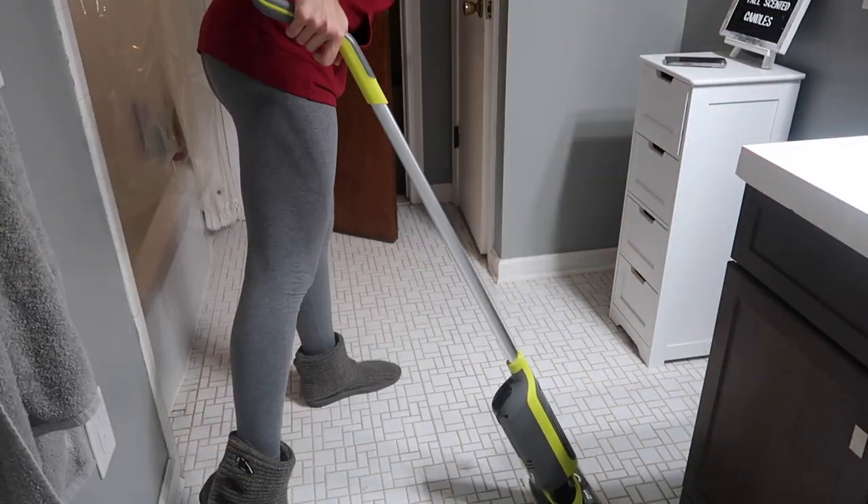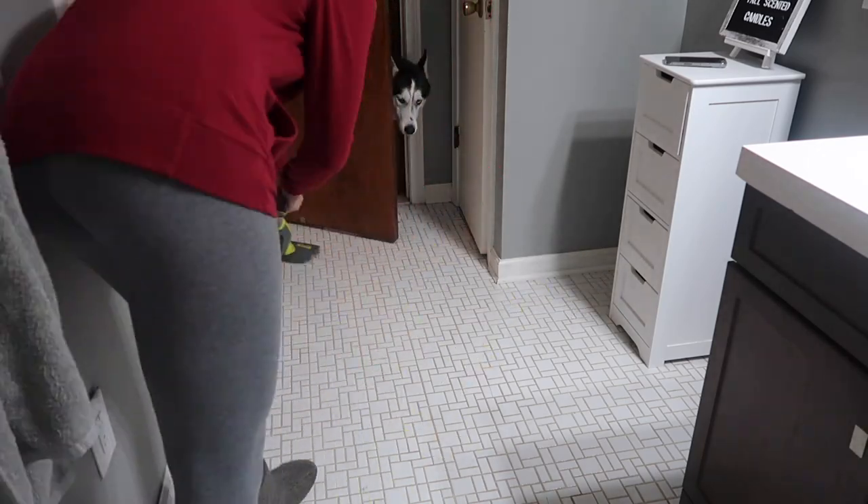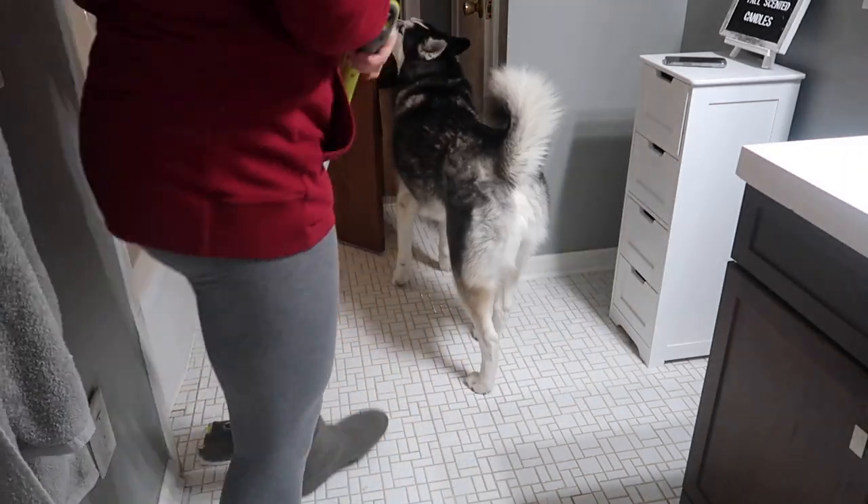And it wouldn't be one of my videos if Dookie didn't come in and interrupt, but he's such a cute interruption so I don't mind.